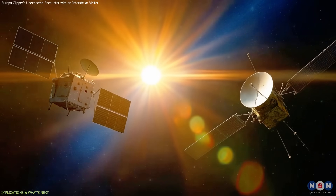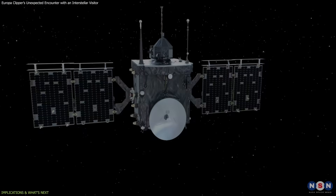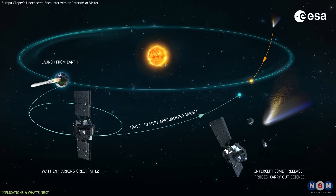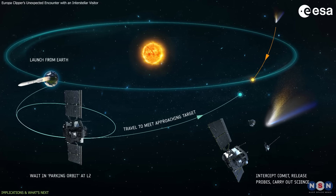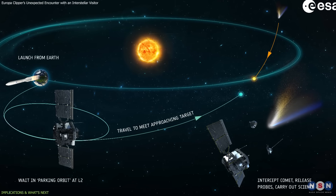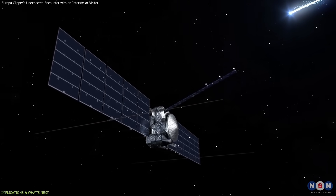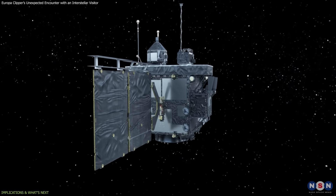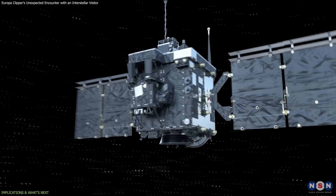The lessons from this event could shape future missions. The European Space Agency's planned Comet Interceptor is designed to rendezvous with pristine comets or potentially interstellar objects. Real-world measurements from Europa Clipper could guide how such missions are designed, from instrument sensitivity to operational strategies.